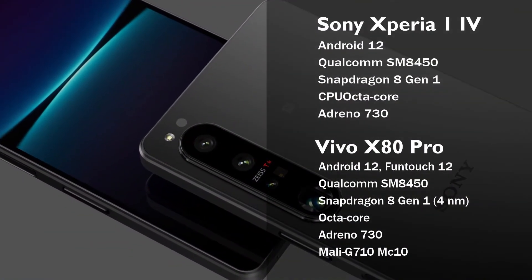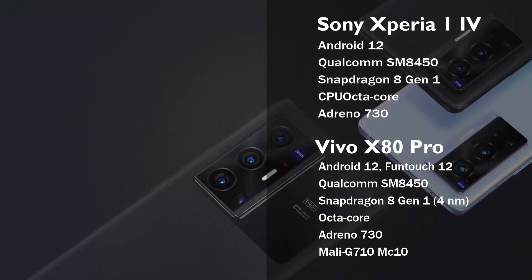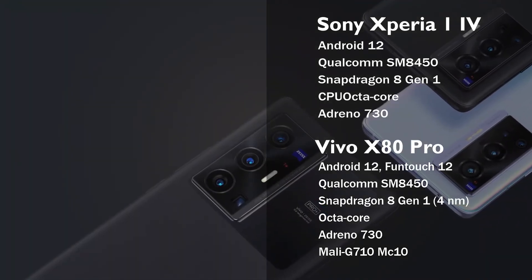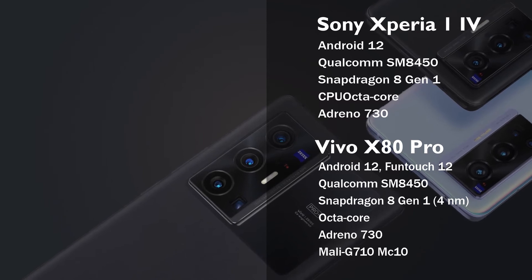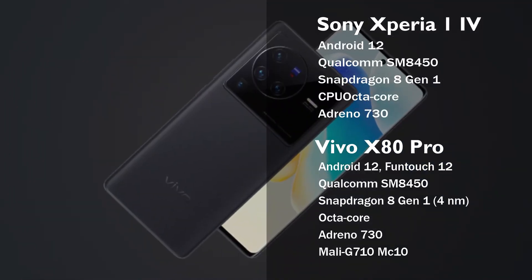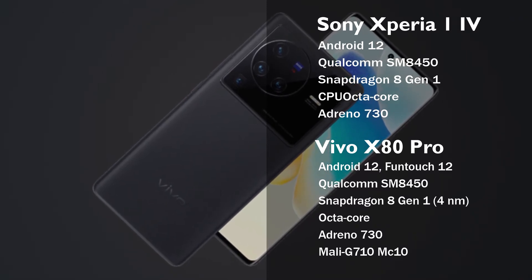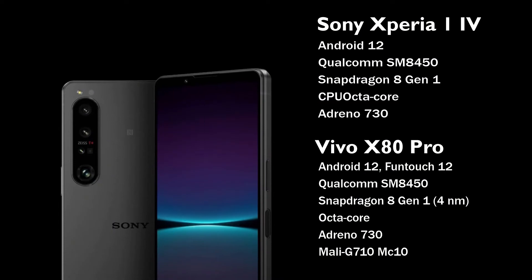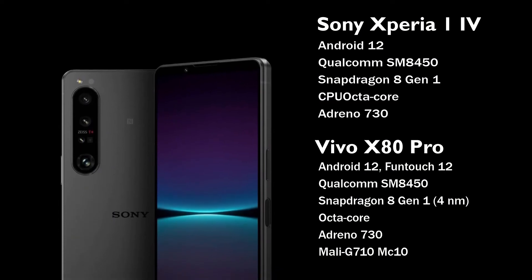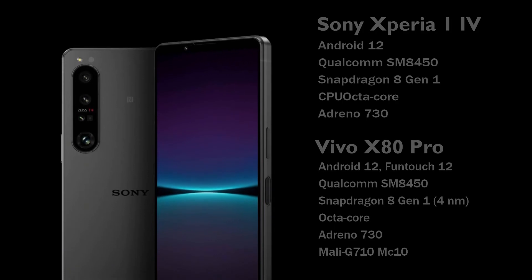Both the Xperia 1 Mark 4 and X80 Pro operate on an octa-core processor and Qualcomm SM8450 Snapdragon 8 Gen 1 chipset, meaning both phones will have the same performance. Both smartphones are equipped with the Adreno 730 GPU and run Android 12, so playing games and doing intensive tasks will give you a similar experience on either device.